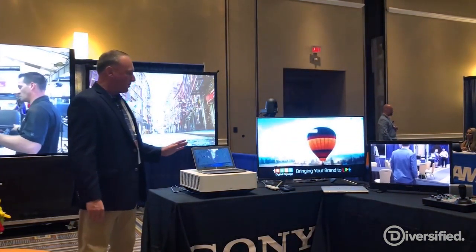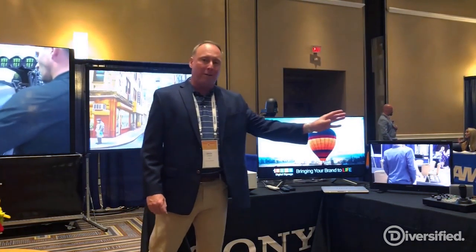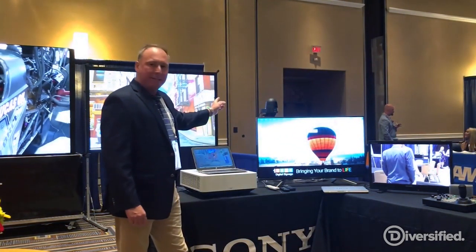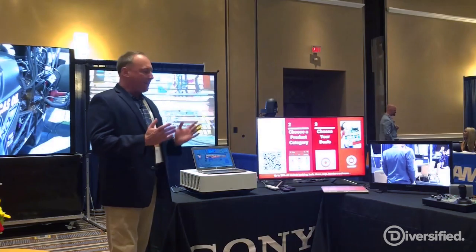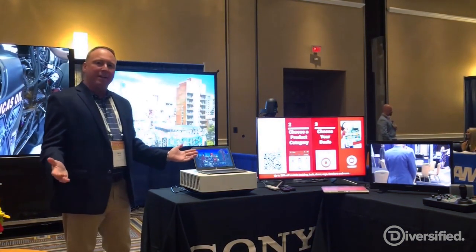From Sony's education solutions, we have laser projectors, we are showcasing our BRC and SRG PTZ cameras, and we have our active learning system known as Vision Exchange, and our edge analytics systems.